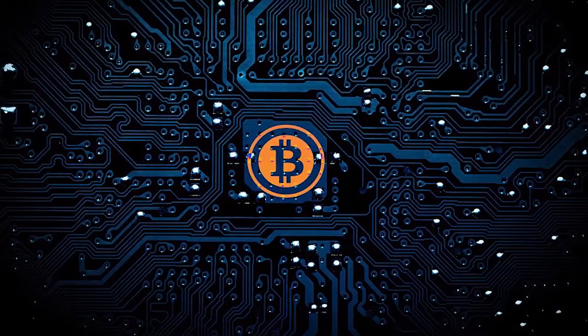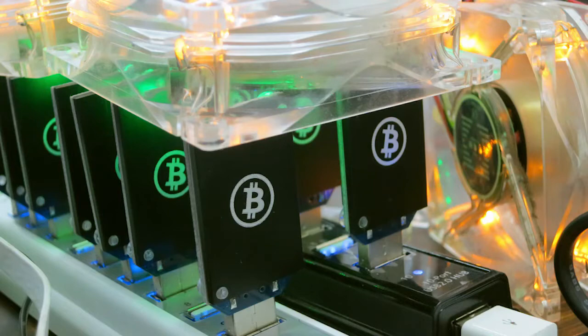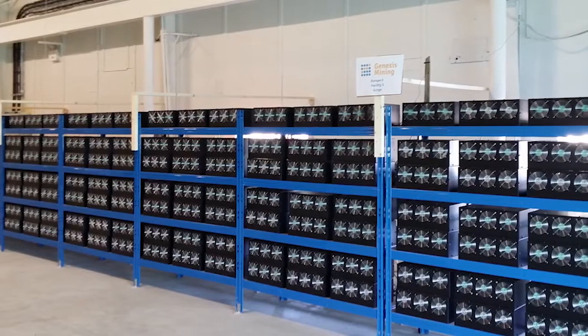Proof-of-work is what Bitcoin uses. It refers to the fact that transactions in the blockchain are validated from the proof that miners did the work to mine that Bitcoin using their mining equipment. When a miner has more power to dedicate to the network, that means they can validate more transactions and mine more coins. More power equals more coins for the miner.